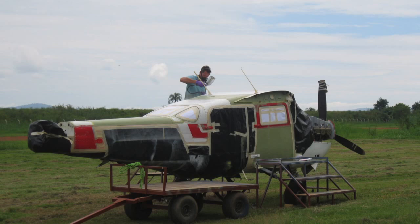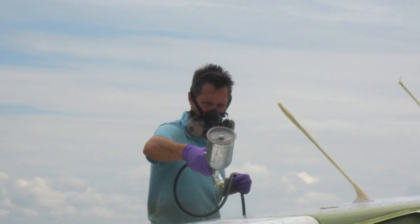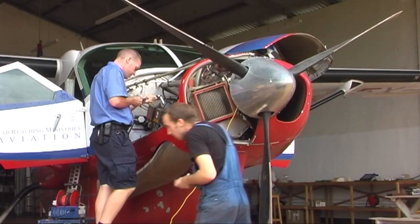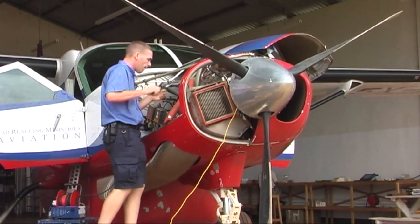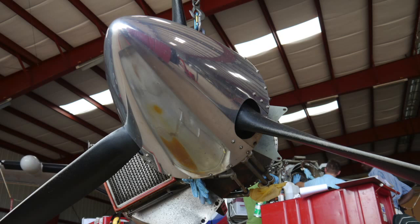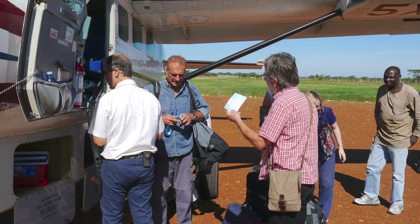Depending on what work is planned for the day, we inspect aircraft, we repair aircraft. Sometimes they come in for a few days, sometimes only for a few hours, and during the day we try to get as much work done as possible to make sure that the aircraft go back out in time so that the operations department and the pilots can use them again.